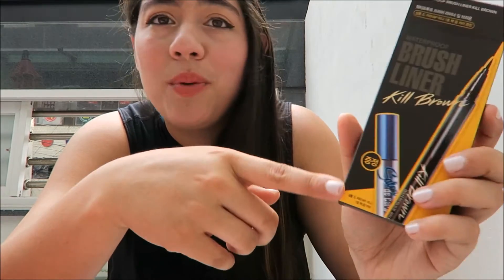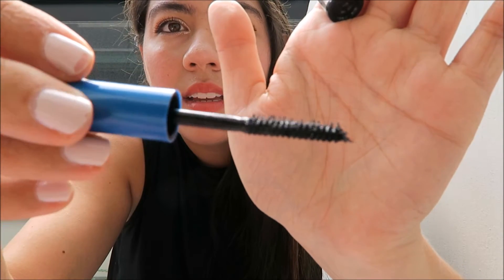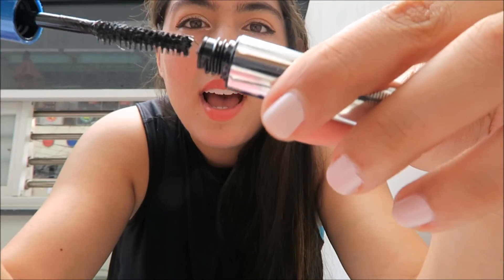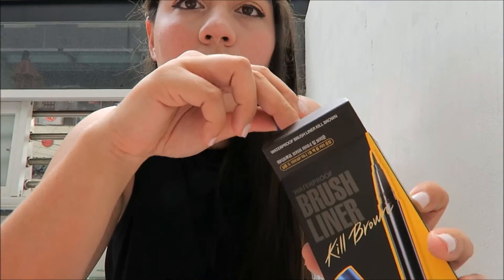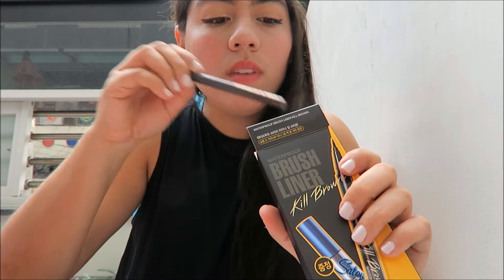Something else that came with the Club Cleo purchase — I don't know what this is — it says Long Times Curl Fix. I think it's a mascara, and I can see a ton of fibers. I think it's waterproof as well. I don't use waterproof mascara, so I'm probably going to give this to my sister. We'll see how the liner wears.